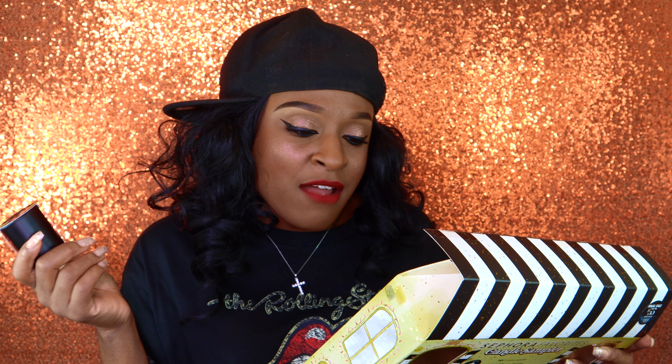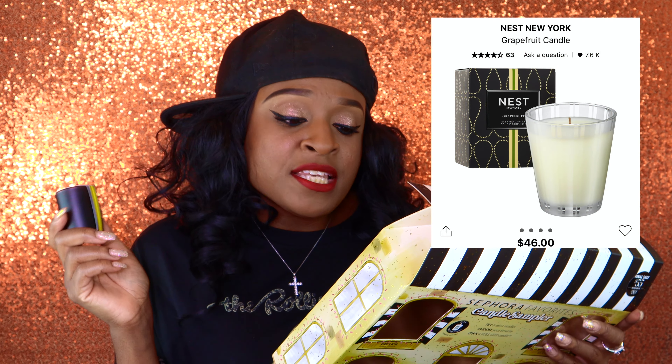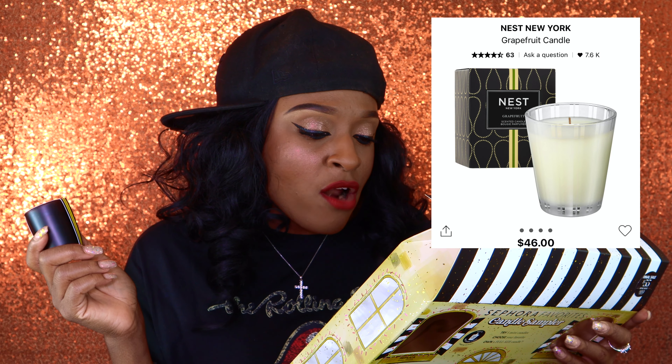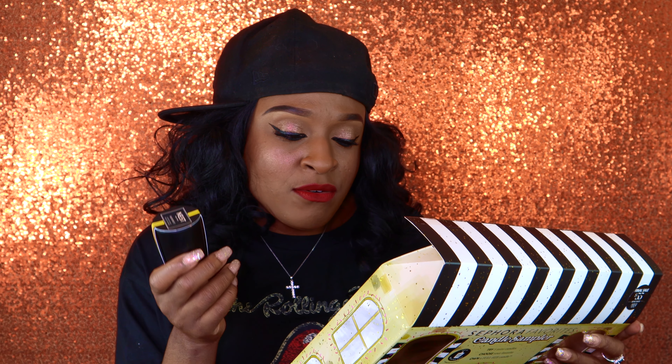And the Nest Grapefruit — we already know this one. It's so potent. It says 'bougie parfum' — it's a grapefruit scent as the top note, with watery green notes with lily of the valley and coriander blossom. Oh my goodness, this is amazing. Love this one.